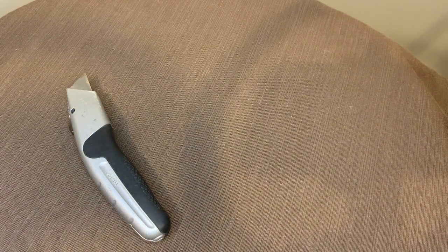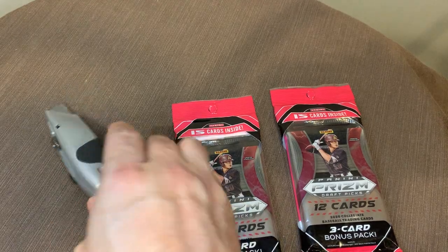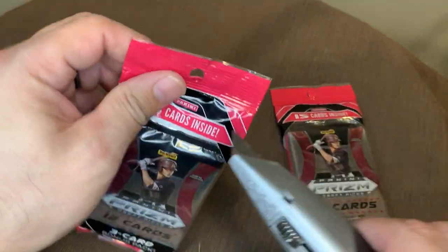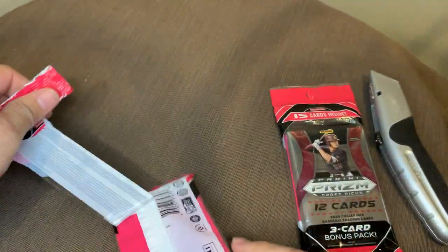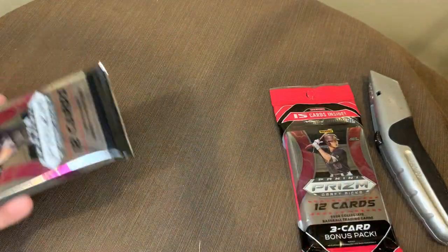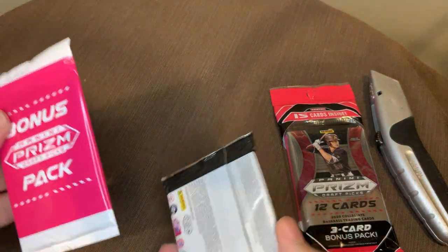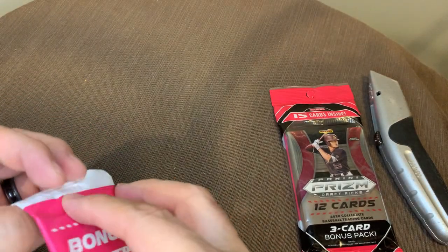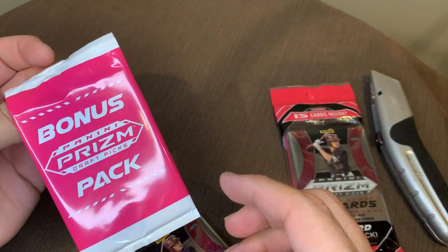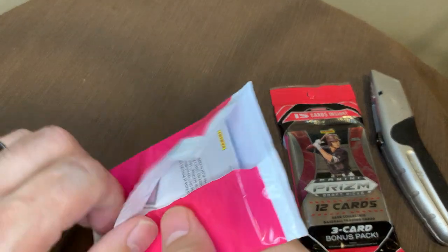We're going to do the fun stuff. God knows I've opened enough Update that I'm not that excited to open up more. Maybe we get an auto today, maybe we don't. I've pulled an auto out of one of these solo packs before. They come with, I think they're pink prisms — the three bonus packs. Actually they're a bonus three-pack. I think they're pink prisms — we'll see here.